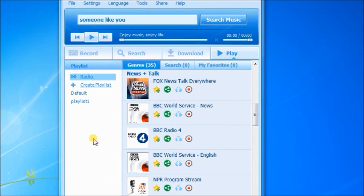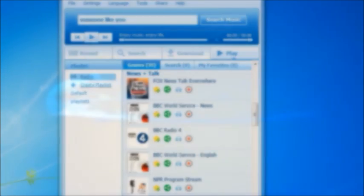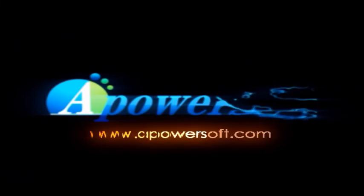Thanks for watching. For more information, please visit www.apowersoft.com.